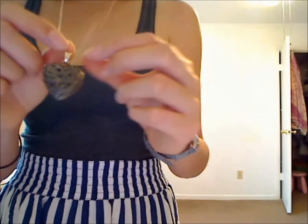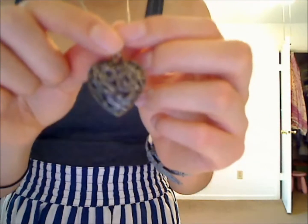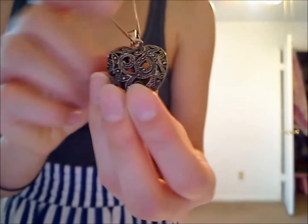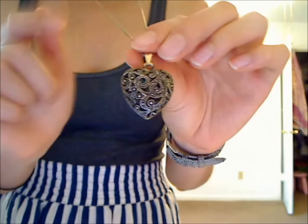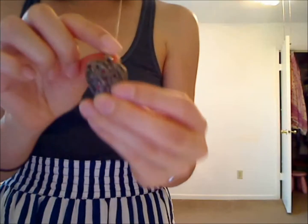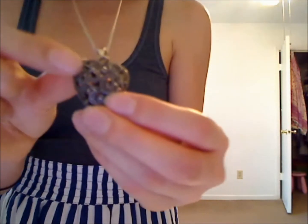The necklace is from Forever 21. As you know from my last video, I buy a lot of accessories from Forever 21. Their quality might not be that great, but I'm really good about taking care of my accessories — so it's the best thing for the buck. It's a dark gold with a bit of a bronze color in there.